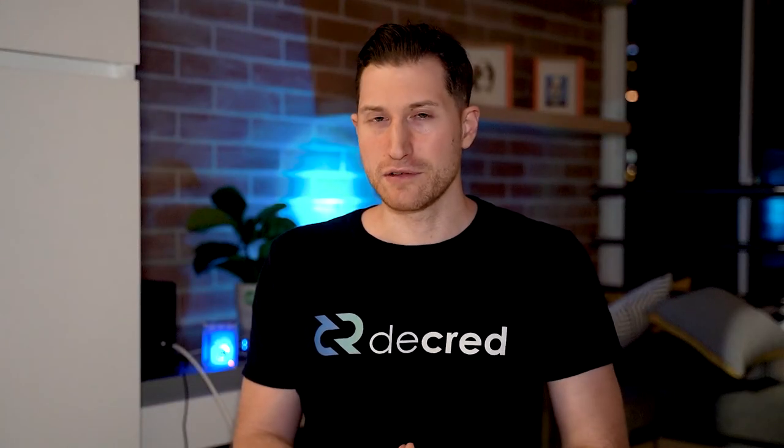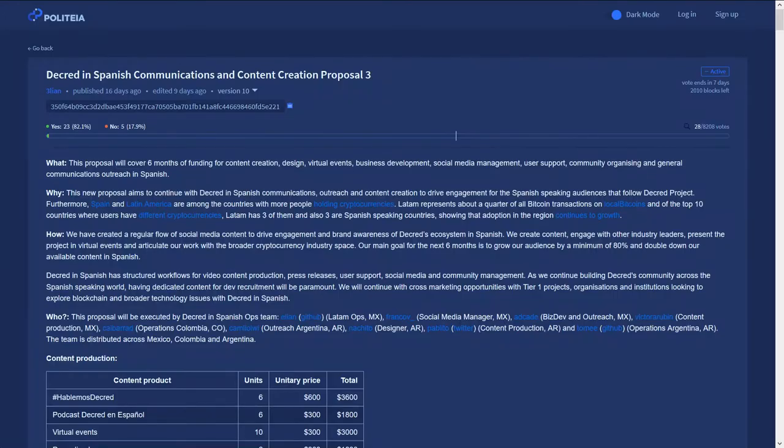With more money in the Decred DAO, the more projects we can fund. The Decred DAO could be one of the biggest in all of cryptocurrency. On Politeia, we have two new proposals up for voting.